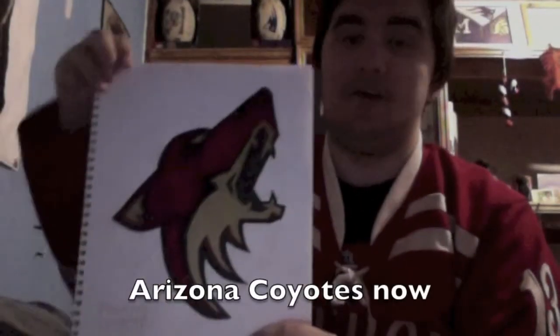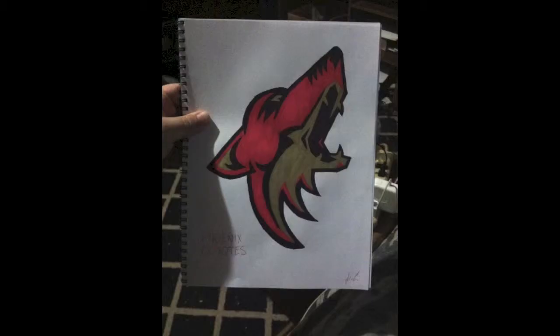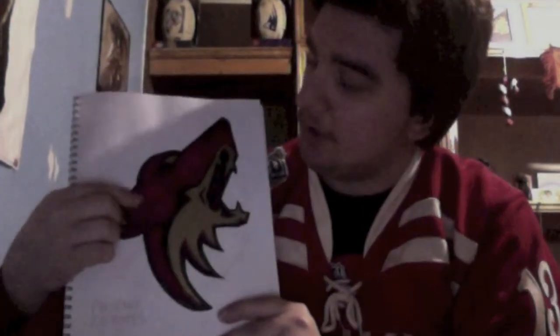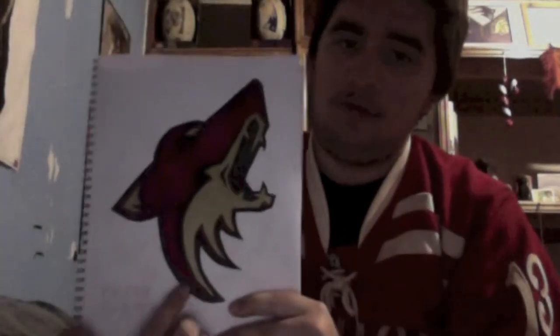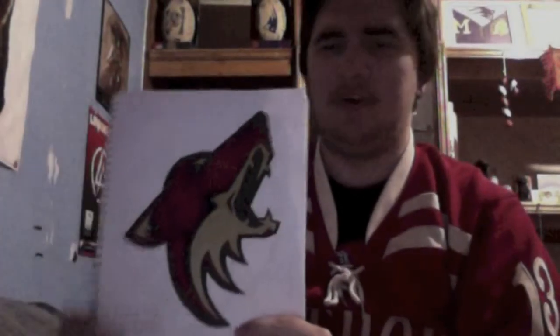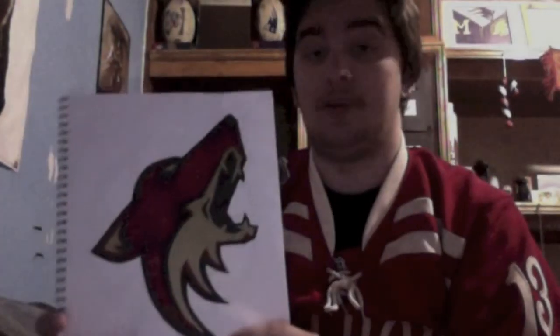Next, we have the Phoenix Coyotes. This was one that I actually revamped a little — here's the original picture. Yeah, a little too red there. At the time I didn't have a maroon colored marker. I also used gold for the pale yellow parts. I just wanted to use the gold — I'll be honest. I think the gold really complements the maroon very well. I thought this one came out great.